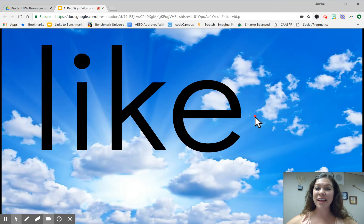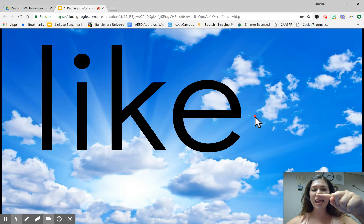Let's write it in the sky. Finger pencil ready. L, I, K, E. What's the word? Like.